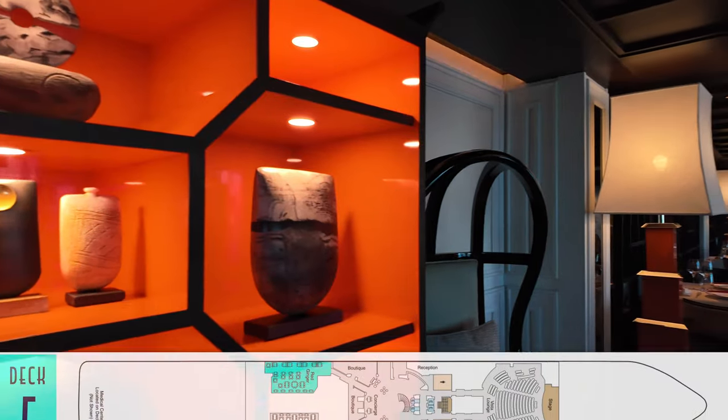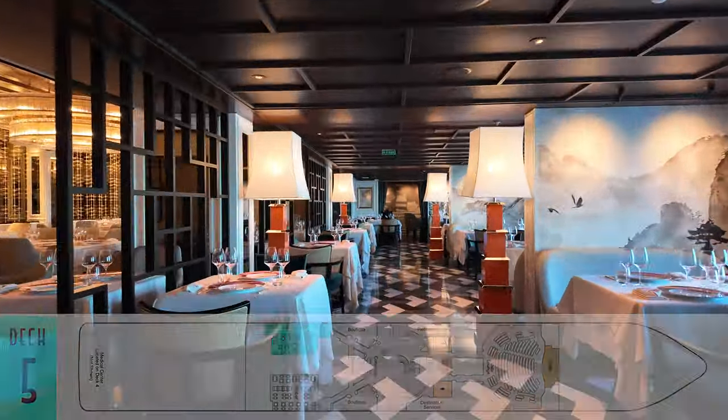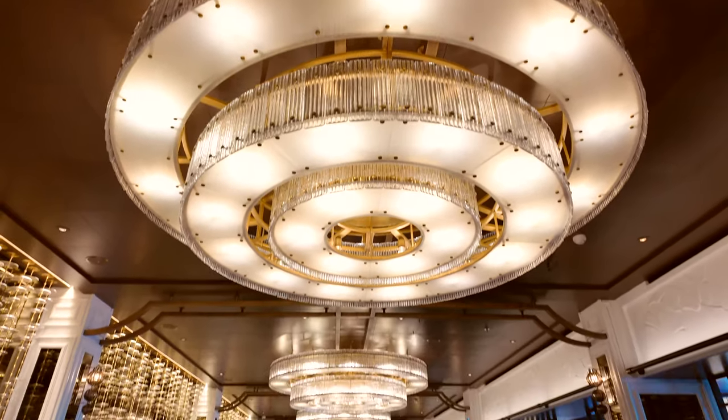Among Vista's included specialty dining options is the returning Red Ginger for Pan-Asian cuisine, served in a very stylish venue. We were only on board for a brief two-day preview sailing, so we didn't have a chance to dine here unfortunately, but based on previous ships we know this is always a standout.